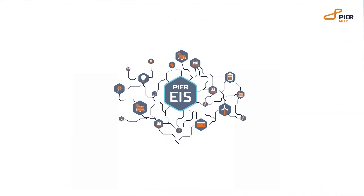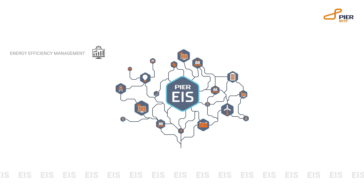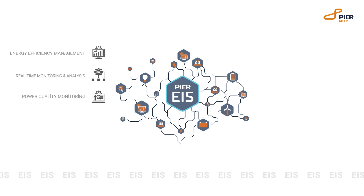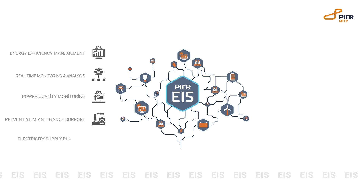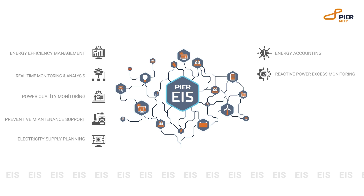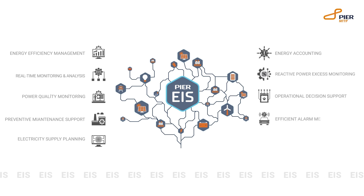Peer EIS provides services in energy efficiency management, real-time monitoring and analysis, power quality monitoring, preventative maintenance support, electricity supply planning, energy accounting, reactive overpower monitoring, operational decision support, active alarm mechanism, and meter tracking.